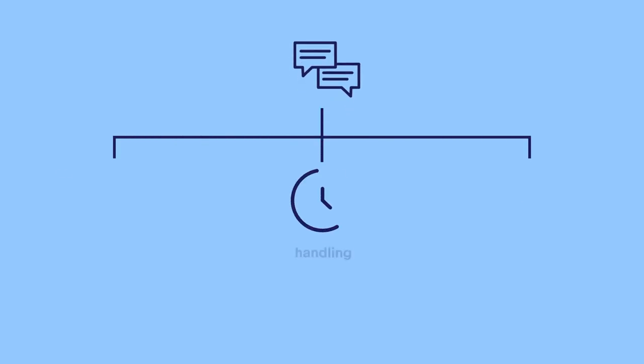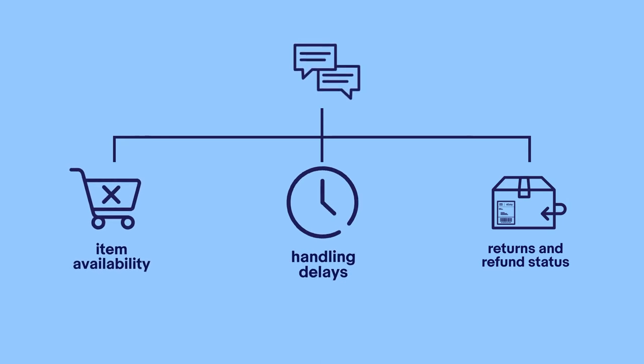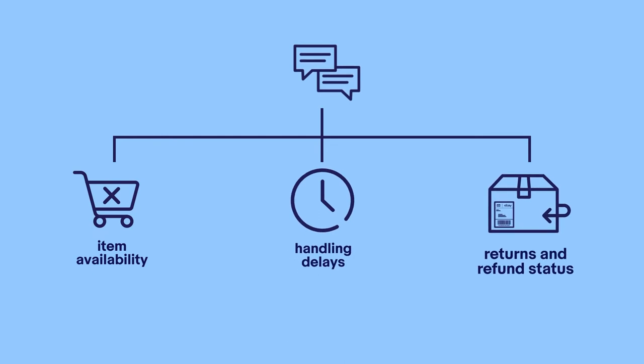Communication is key to delivering great service and keeping customers happy, especially with an online business. When customers contact you with questions or concerns, be sure to respond within 24 hours. If any order or fulfilment issue arises, be proactive and let your buyers know. For example, reach out right away if an ordered item is no longer available, there are handling delays with an order, or there are updates to share regarding a return or refund request. If an issue arises with a buyer, use friendly language, avoid accusations and be clear that you want to help. eBay can intervene if needed, but do your best to resolve it directly.